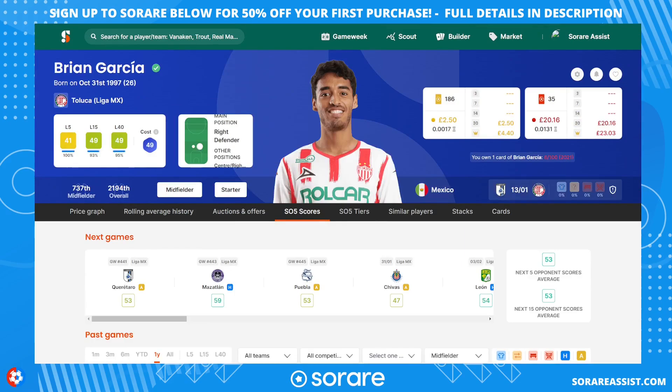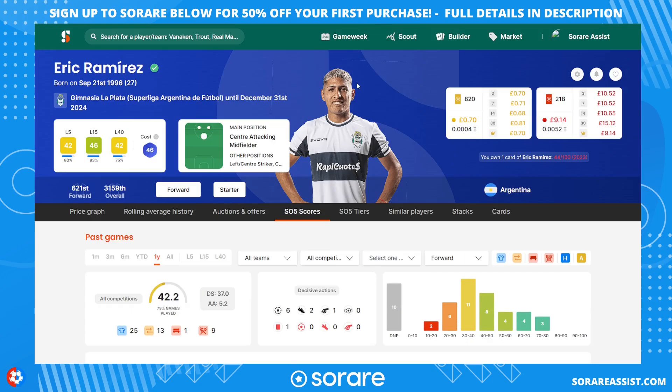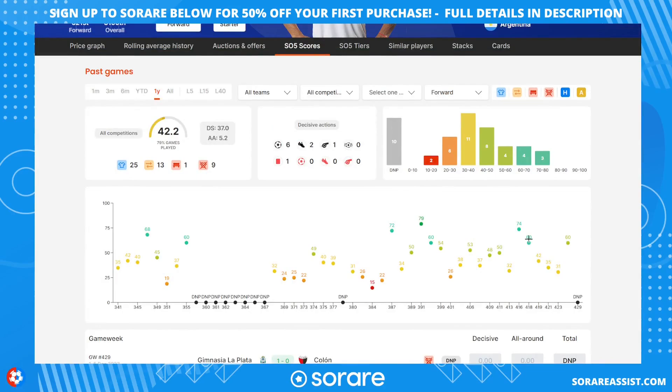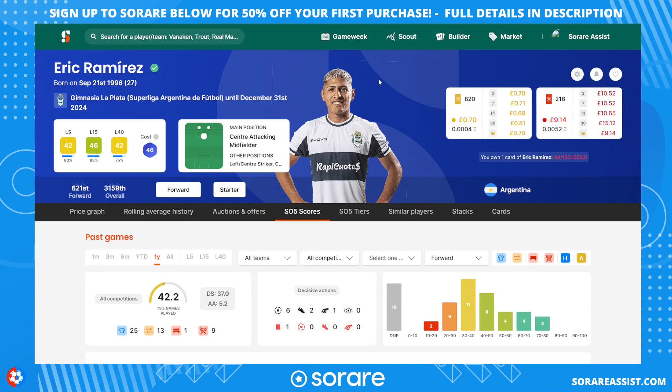That's three midfielders at around £50 to £60 combined. On to the three forwards. The first is Eric Ramirez, who plays in the Argentinian division — the Argentina league starts at the end of January. I got him for around £10, he's only 27, and has a contract until 2024 with Gimnasio La Plata. He's capable of getting some peak scores when starting, so that's a really good option for £10.